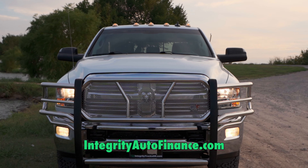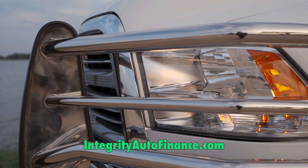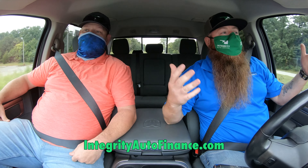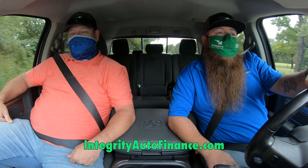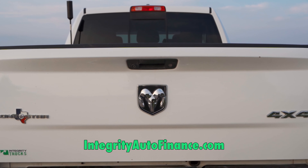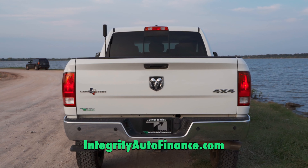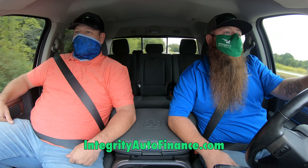Beautiful truck. It drives like a Cadillac — hands off, just straight down the road. That Cummins is so powerful and so quiet. That's what I love about the Cummins — you don't even hear them. They run good, they're comfortable trucks.